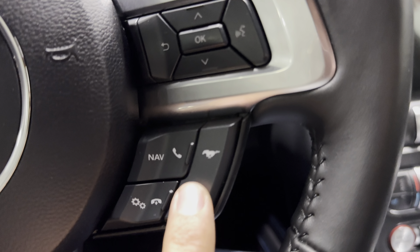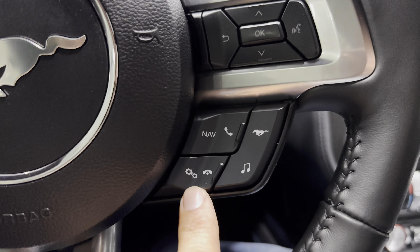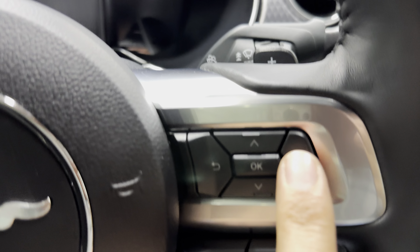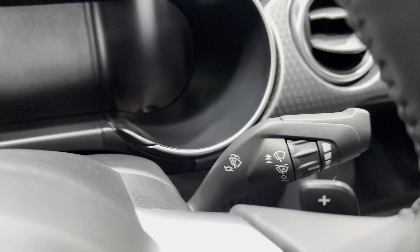Coming over here — your Mustang pony button takes you to your performance stuff. There's your audio and we have navigation for the dash as well. Arrow keys, Bluetooth, and voice command as you'd expect. Your windshield wiper stalk is here, and it does have rain-sensing wipers.